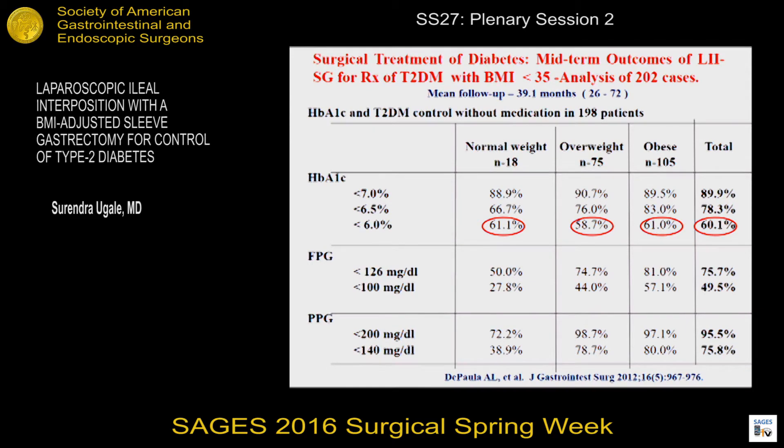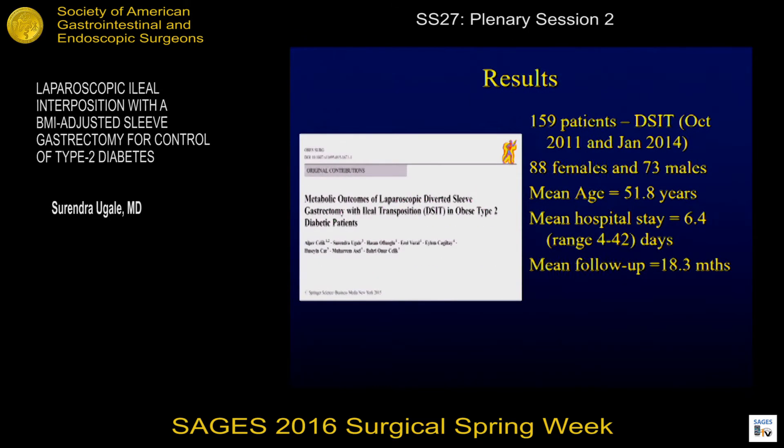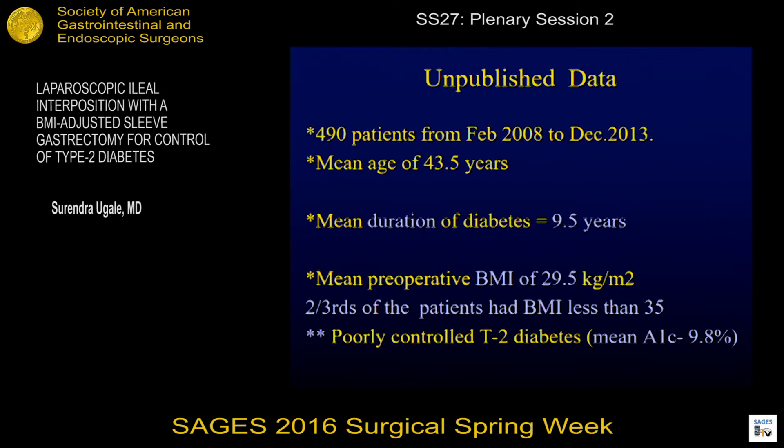This shows results in all weight ranges — normal weight, overweight, and obese — with very equivalent and high rates of remission. His 2012 publication showed 86.4% of his patients discontinued all their drugs. Some of our results which we have published, and unpublished information: this is an analysis of 490 of our patients over five years.